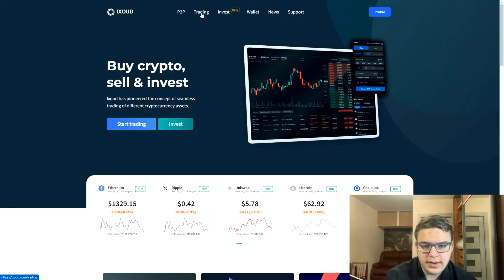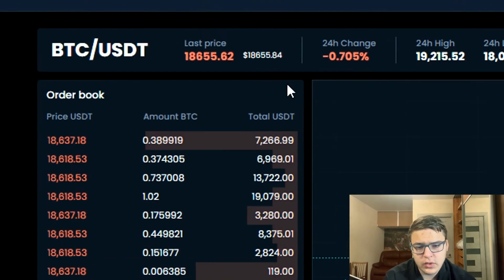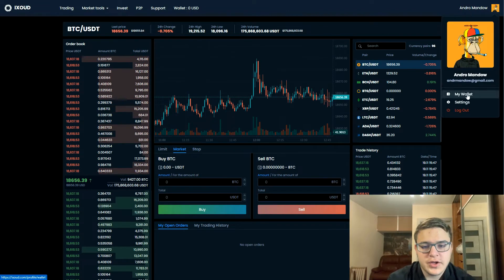Now let's switch to IXR and see how much we can earn. As you can see, the Bitcoin rate on IXR is 12% more than on Binance, so our profit will be 12%. Let's check it out.